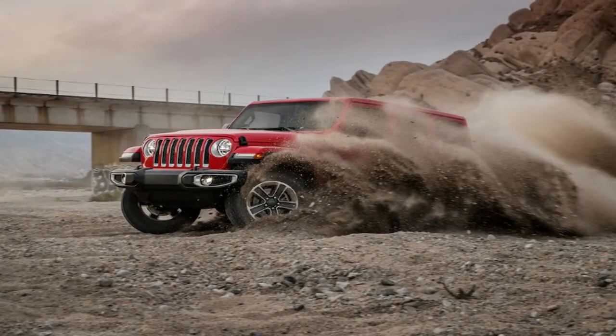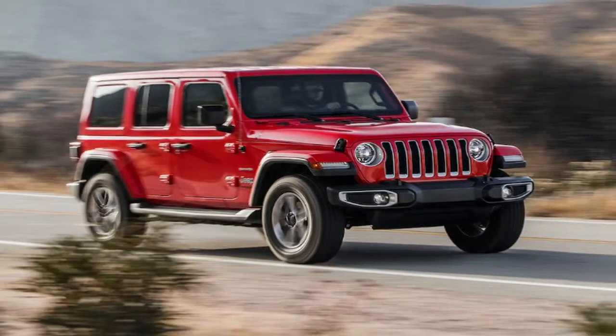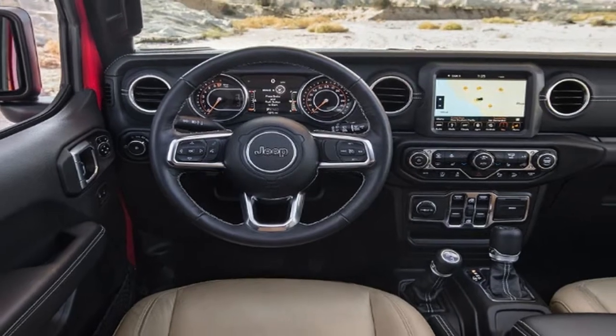Of the three versions of the new Wrangler on sale — Sport, Sahara, and Rubicon — none sums this duality up better than the luxury and street-oriented Sahara, with the Wrangler Rubicon expected to capture the hardcore off-roaders and the Wrangler Sport serving as the jack-of-all-trades entry into the lineup.